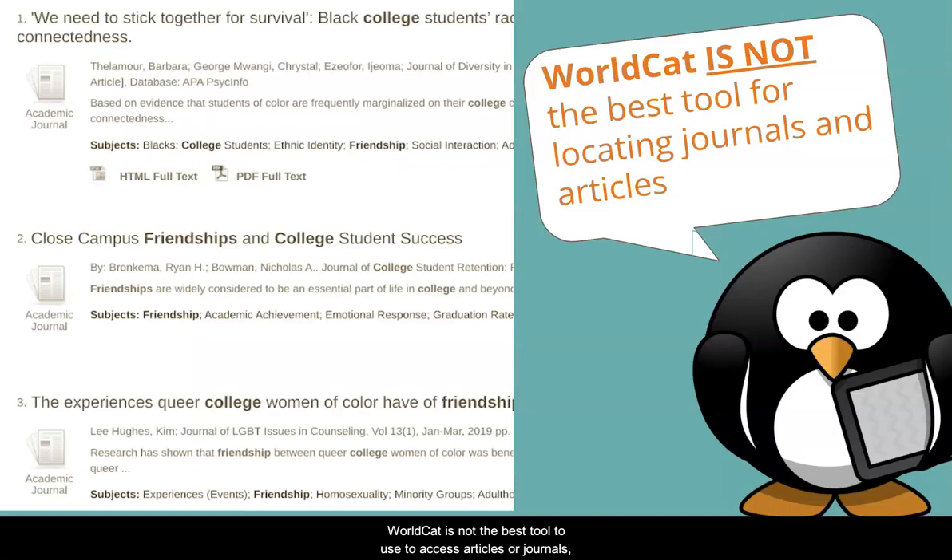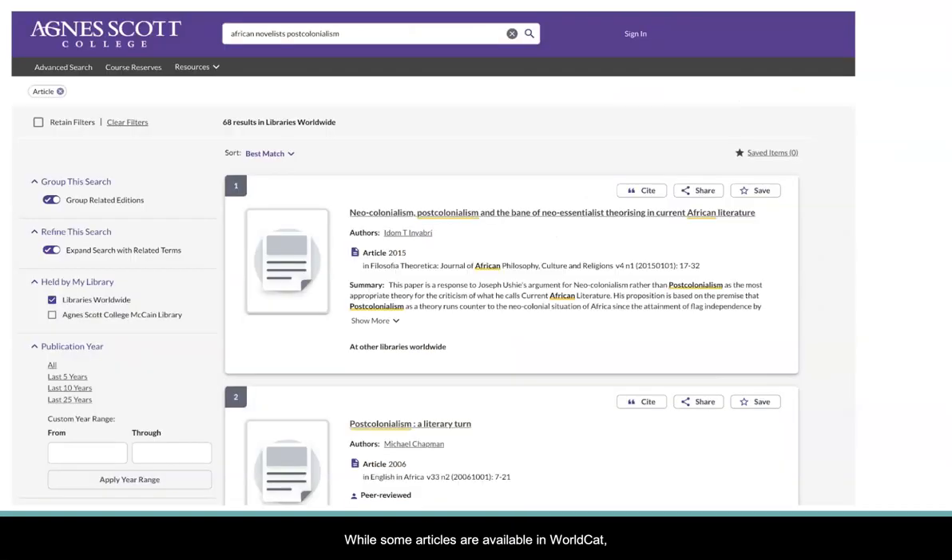WorldCat is not the best tool to use to access articles or journals. While some articles are available in WorldCat, WorldCat provides significantly less article coverage than other databases provided by McCain Library. You can definitely use it to find articles while searching for books, but it's just not the best starting point if you need articles.